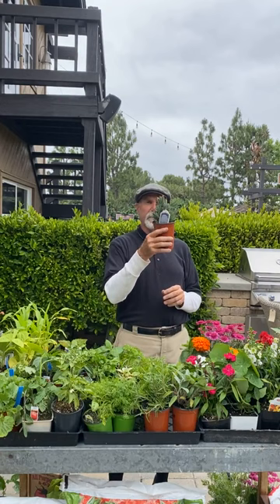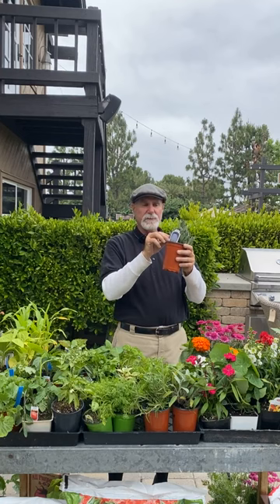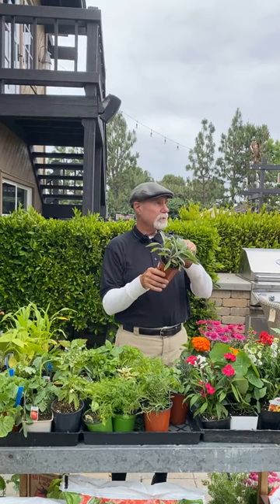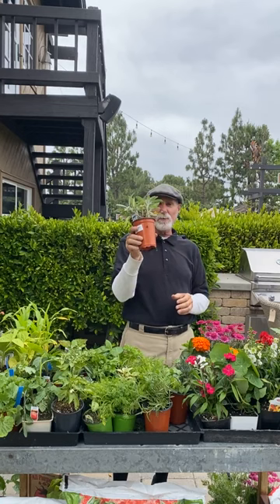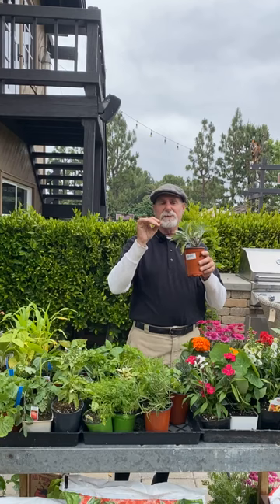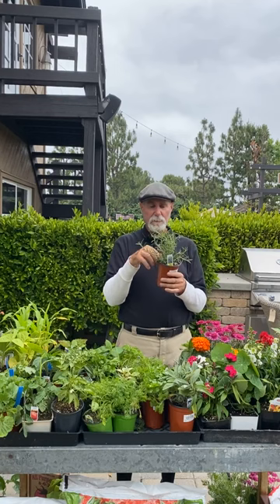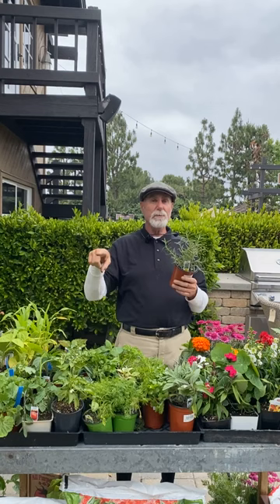Lavenders are really going to start blooming now going into late spring and early summer. The English lavenders and this intermediate called Provence are good to plant. For sage, always get the narrow-leaf — this is called Garden Gray, the one used for brown butter. There's also Chef's Choice. For rosemary, I always use the upright varieties for cooking because they carry the highest oil — Tuscan Blue, Spice Island, Barbeque.